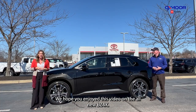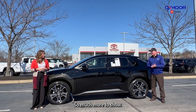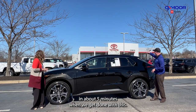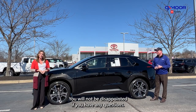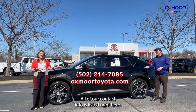We hope you enjoyed this video on the all-new BZ4X. We are really impressed with this vehicle — great job to Toyota. There's so much more to show but we only have so much time. If you do want to see this vehicle for yourself, we're keeping it safe and clean — it's going to be in our showroom in about five minutes when we get done with this. So stop on by, take a look at it. It's impressive. You will not be disappointed. If you have any questions, all of our contact info is listed right here.